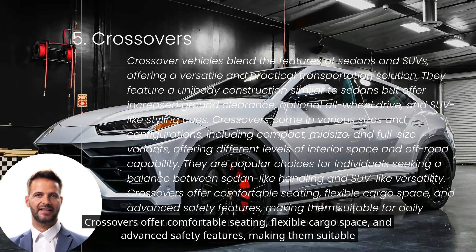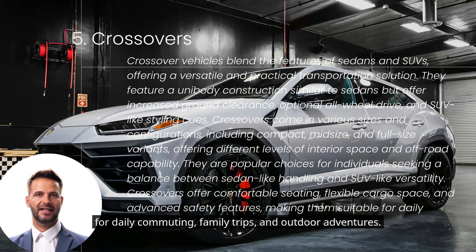Crossovers offer comfortable seating, flexible cargo space, and advanced safety features, making them suitable for daily commuting, family trips, and outdoor adventures.